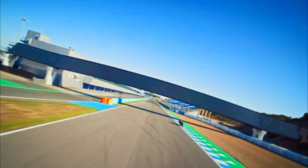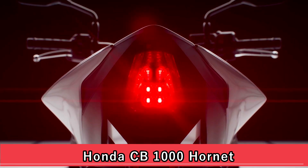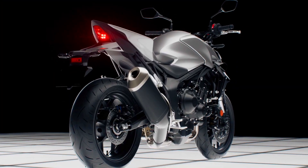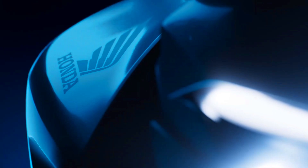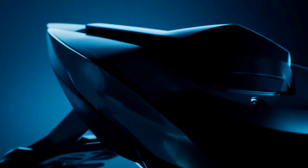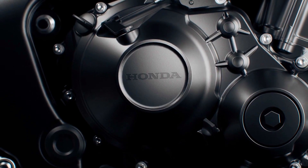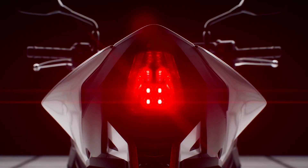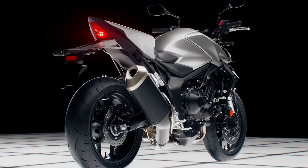The Honda CB 1000 Hornet is a powerful and stylish motorcycle known for its aggressive styling and impressive performance. Powered by a responsive 998 cubic centimeters liquid-cooled four-cylinder engine, the CB 1000 Hornet delivers exhilarating acceleration and a thrilling riding experience. Its specifications include a top-notch braking system, a comfortable and sporty riding position, and a sleek, aggressive design.